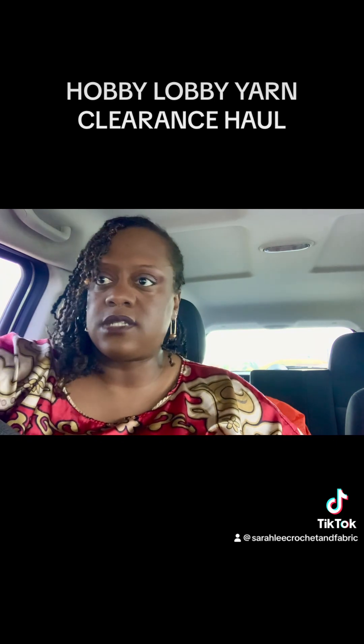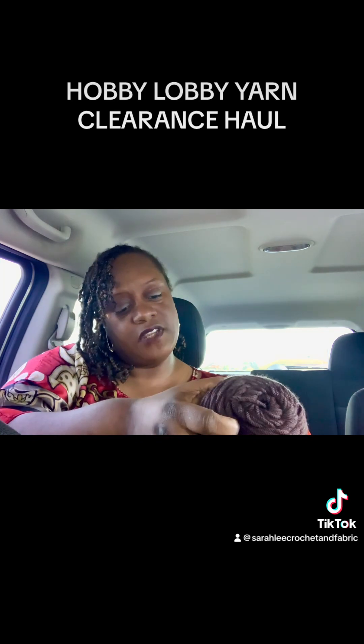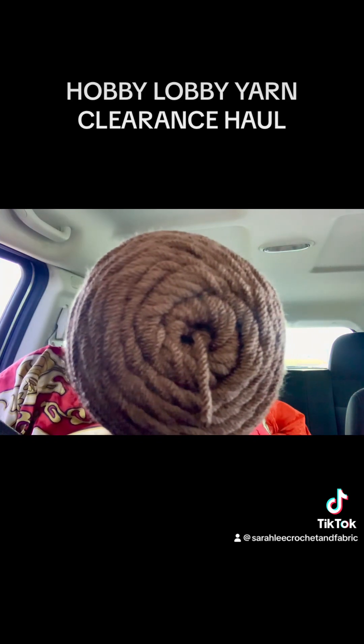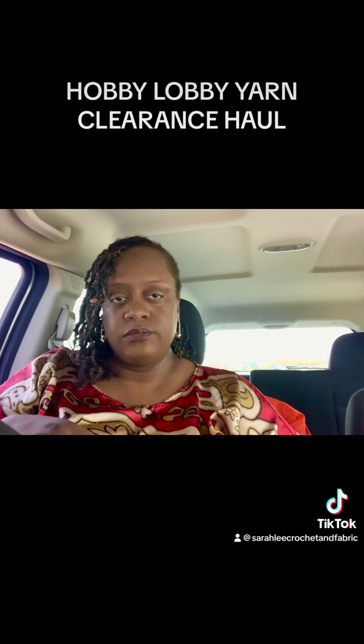Got another skein. I already showed you guys that one. And then this is called Coffee, I believe — I Love This Yarn, of course. I ended up getting three of the Coffee, but because of the dye lot, I didn't even look closely together, and it just proved that dye lots really do matter because the color was very off.